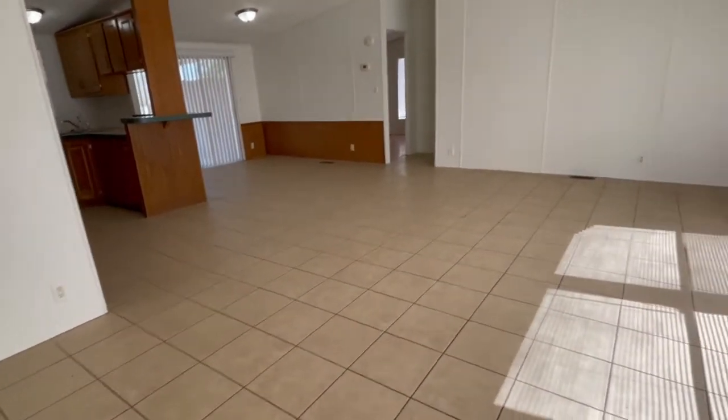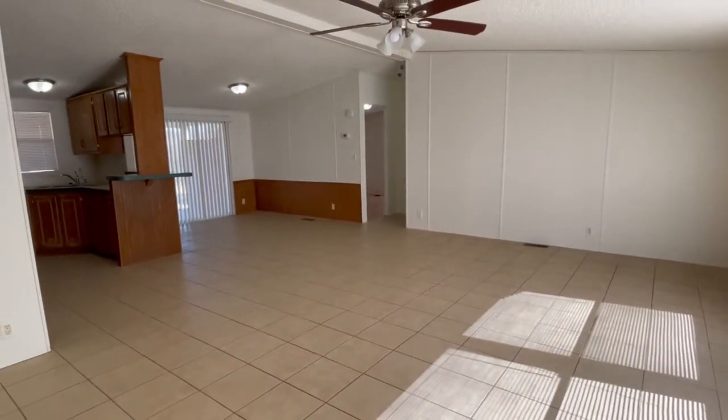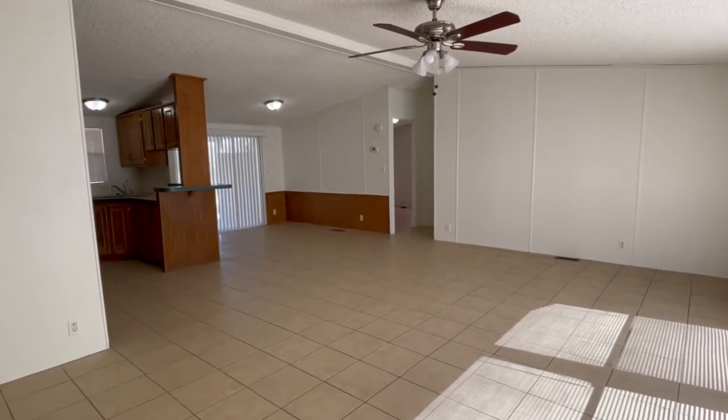This is a three-bedroom, two-bath home. There's an open living space, which includes the living room, dining room, and the kitchen just off to the left.